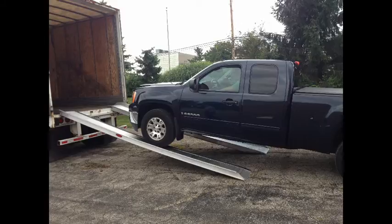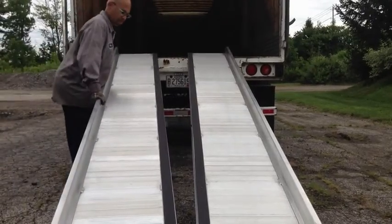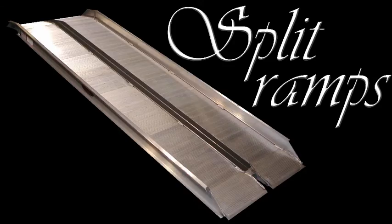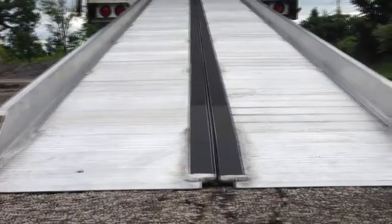Our split ramps can be spaced for auto-loading or locked together for manual loading, which provides a safe and convenient way for handling heavy loads. Our split ramps are available in 3,000 and 7,500-pound capacities per pair with overall locked widths up to 84 inches.